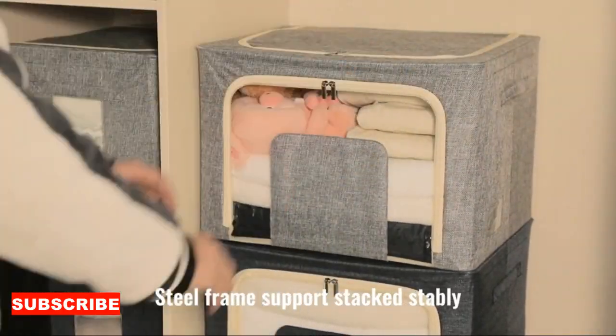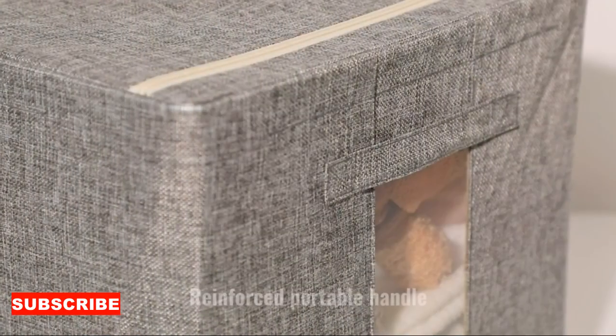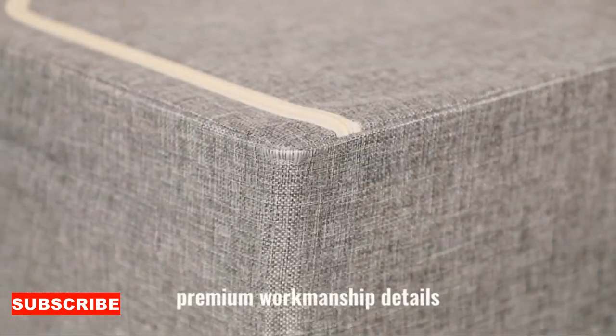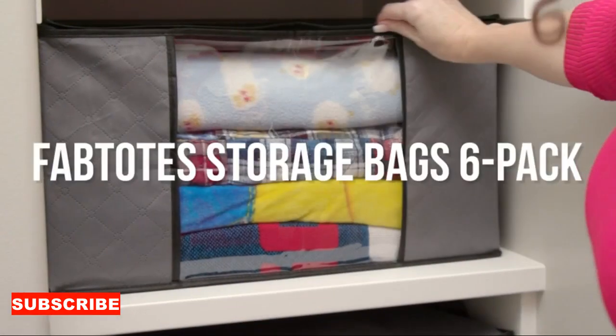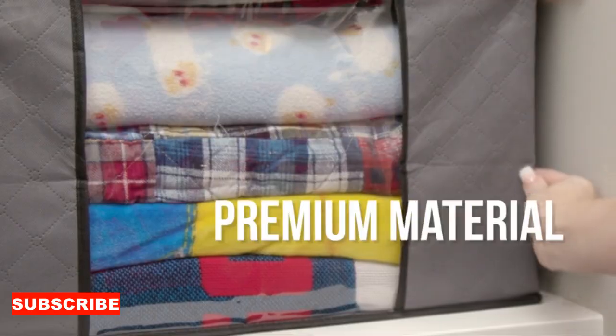But wait, there's more. This organizer isn't just for clothes. It's like a closet magician. It can also accommodate your shoes, accessories, and those nostalgic concert t-shirts you can't bear to part with. It's the ultimate multitasker, like the closet's own personal butler, ensuring that everything is in its right place.